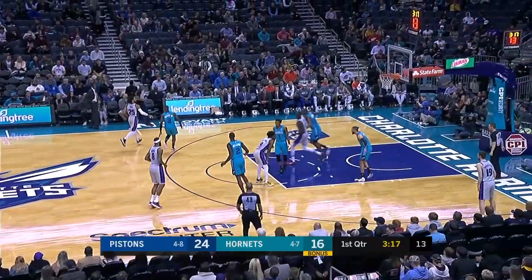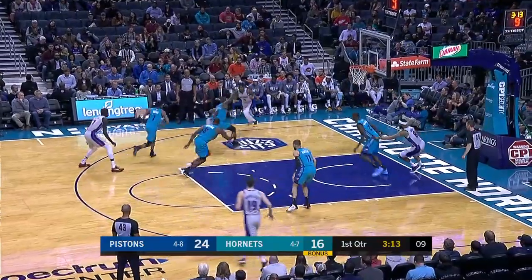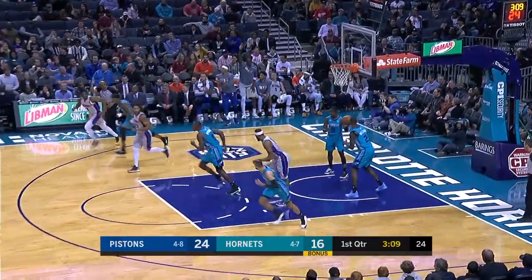Give a lot of that to him. He's brought some energy, some tenacity on both ends. Catch and shoot for Galloway — that's what he does. He's been in the league for six years.